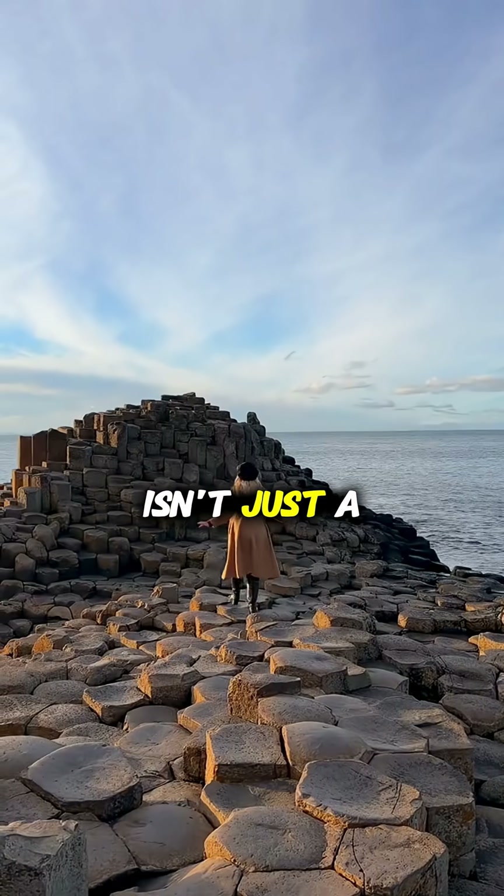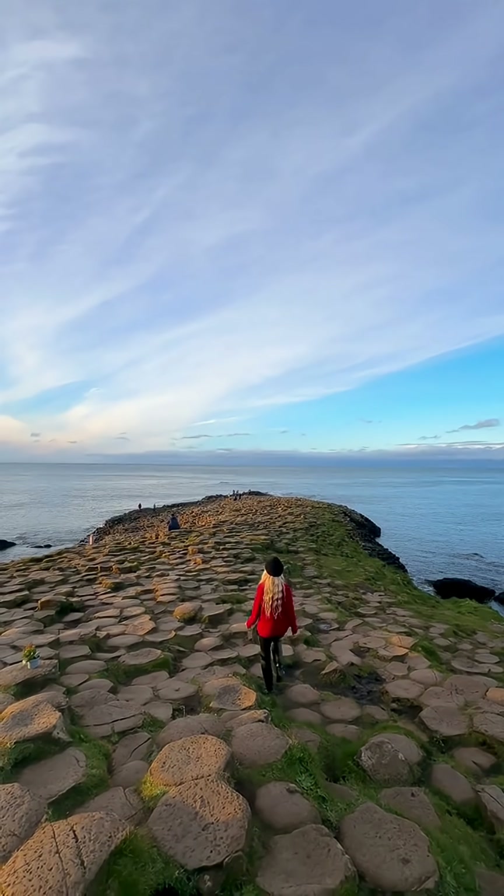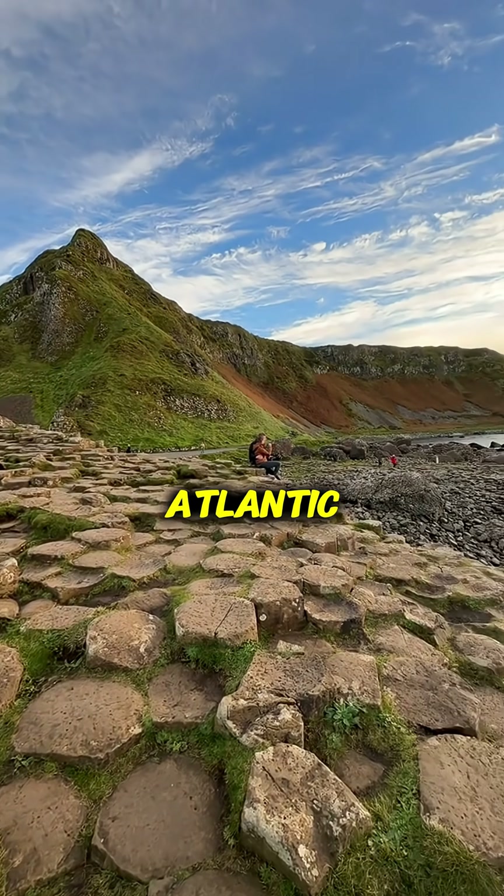The Giant's Causeway isn't just a natural wonder — it's a bridge between myth and geology, where science and legend hold hands along the edge of the Atlantic.